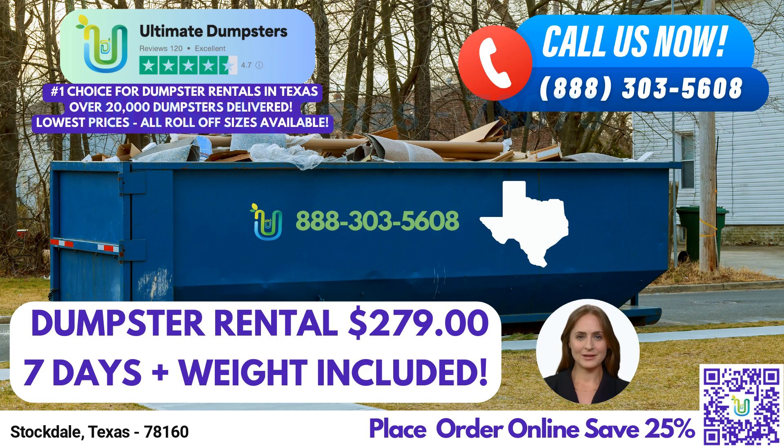The 10-yard dumpster, measuring approximately 12 feet long, 8 feet wide, and 3.5 feet high, is perfect for small-scale residential projects or small business waste disposal. It's ideal for tasks such as home renovation waste removal or yard waste disposal.